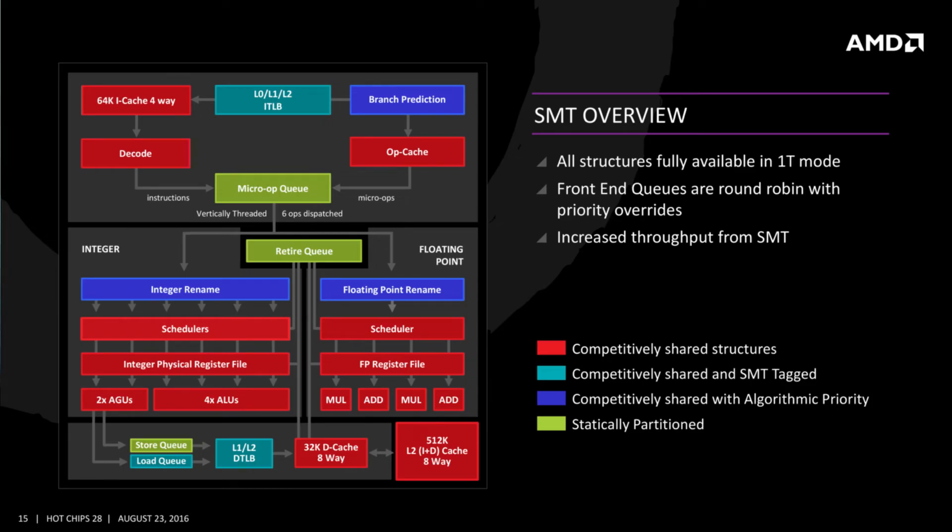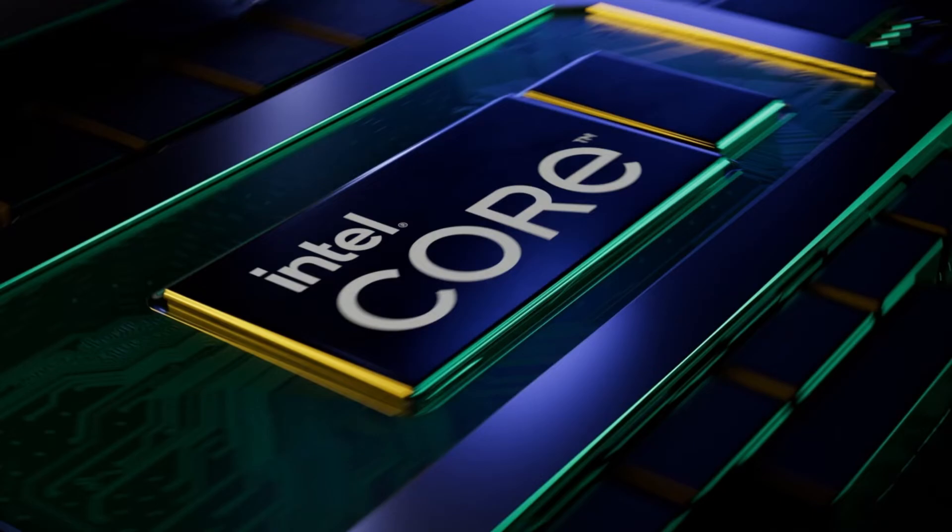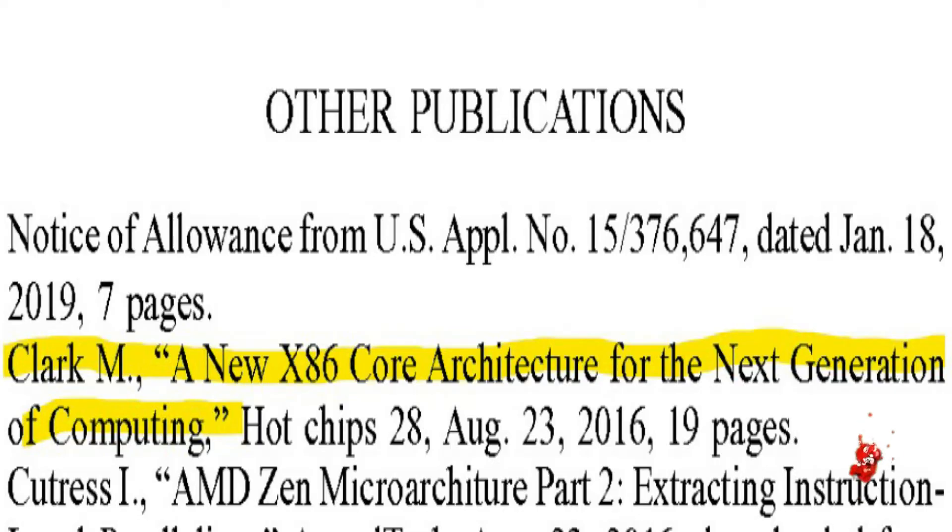Intel used a lot of AMD gen core block diagrams in their next-gen Ocean Cove patent. Intel and AMD currently have their own architectures powering their CPU lineups, but it looks like the blue team has been looking at the red team's recent architecture very closely when designing their next-gen processor.